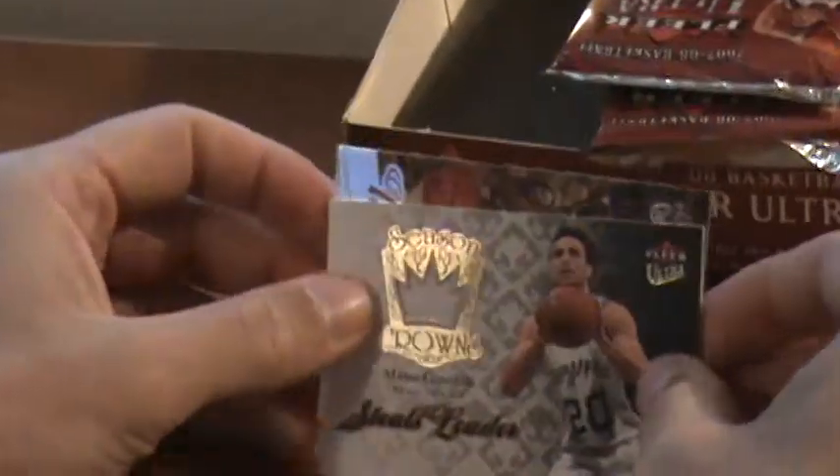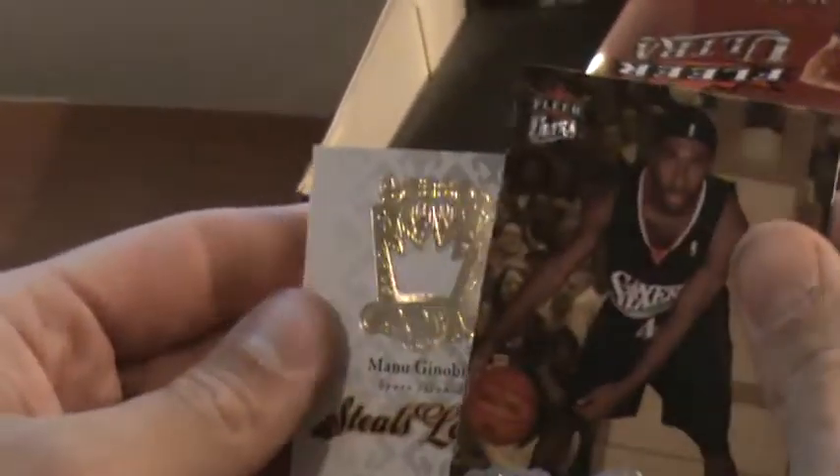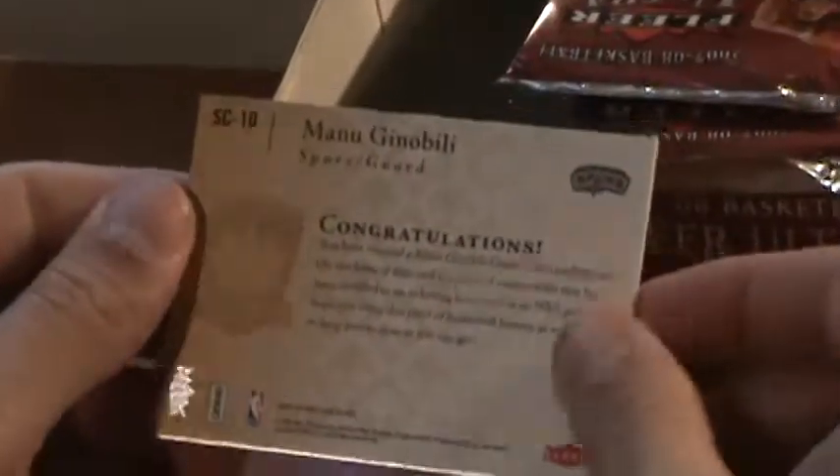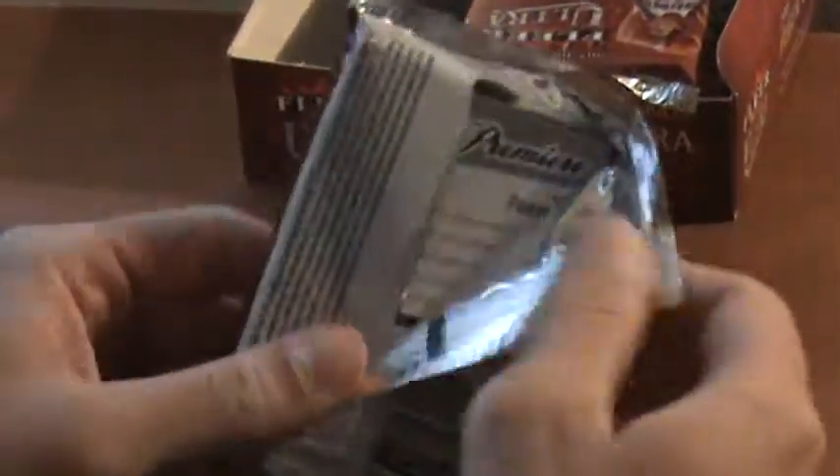Pack number two — Kobe. Looks like we got a Manu jersey and a Derek Byers. Never seen him play. Manu jersey, sweet. Steele's leader, just a little jersey there, not numbered. Cool looking card.